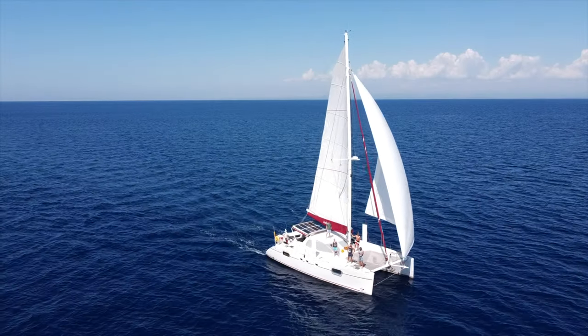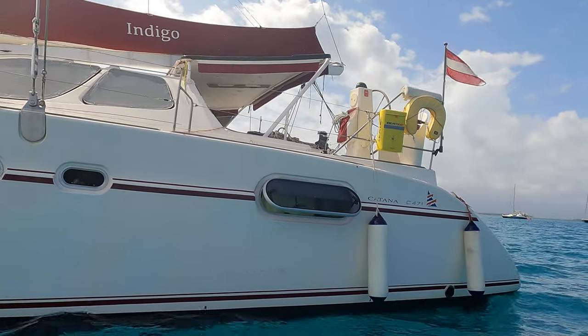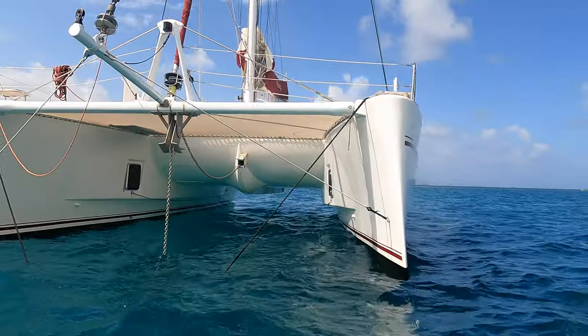Two Austrian catamarans in one anchorage, both performance boats. Servus Gerhard, guten Morgen. Now we have to speak English because our audience mostly is English. It would be nice to speak in Austrian dialect, but I think people don't understand it. We are on a Katana 471.